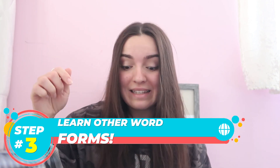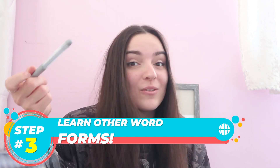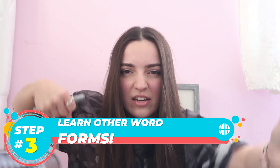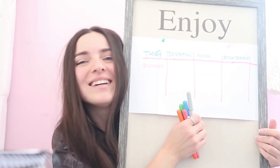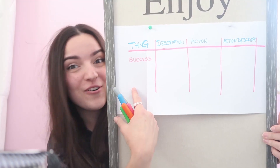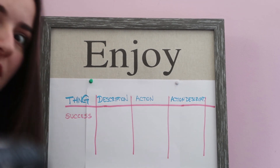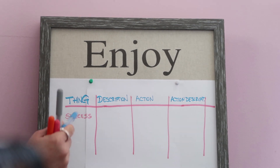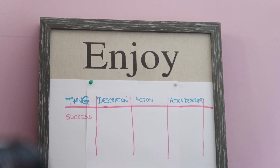Everything out there that has a word in English for itself can have its action form or description form. Follow me — as you can see, we have one, two, three, four types of words right here. The first type is thing. The second type is description. The third type is action. And the fourth type is action description.